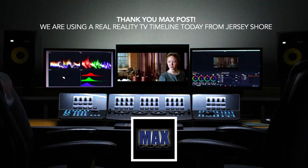Max Post is the preferred post house for Viacom, Discovery, A&E, History Channel, CNBC, and Netflix content. They provided us today with a real project and timelines from the upcoming season of Jersey Shore season four. We will be doing this demonstration using a real multi-cam scene from this upcoming reality show. Big thanks to H. Scott Randall for setting this up. Let's kick it off out in the field.